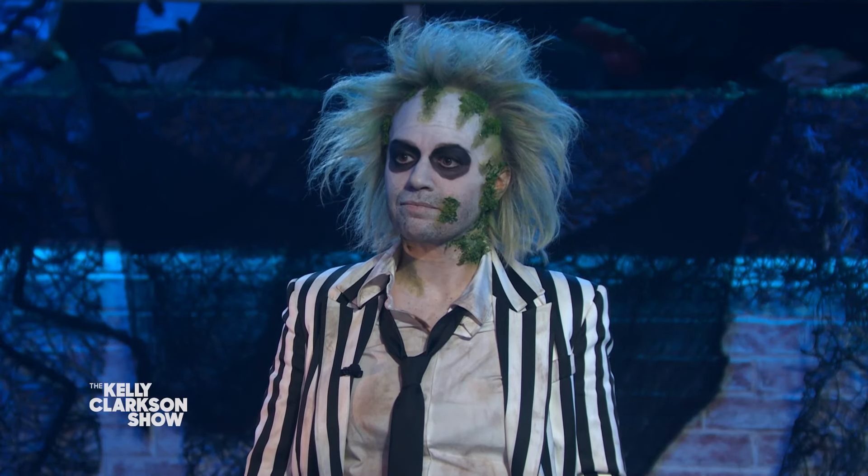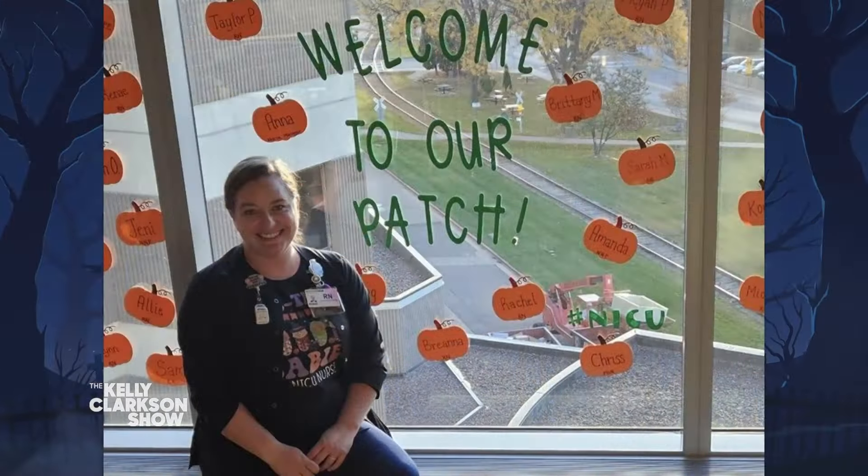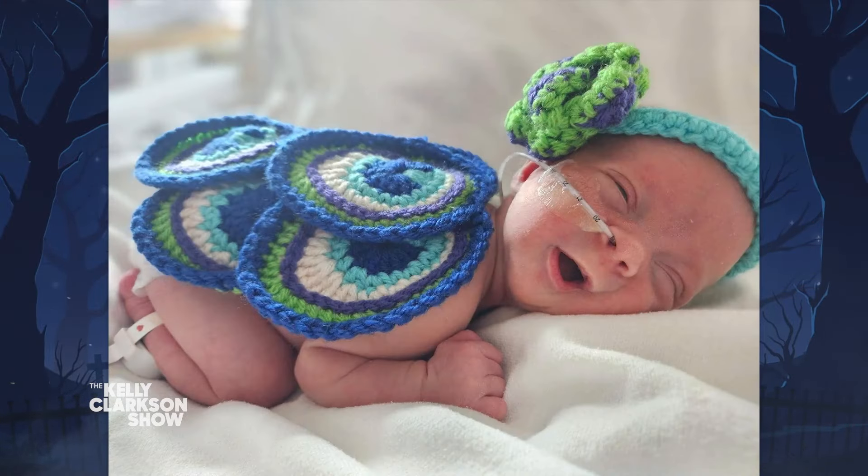I had recently started crocheting graduation caps for some of our longer-term babies for when they go home. And I thought, well, it wouldn't be that much harder to add a few different things to make it a costume. So I tried it. And last year was the first year that we did costumes for the babies and it went over so great. It was so much fun to decorate the babies and take all the cute pictures.